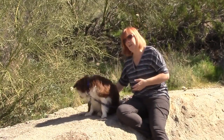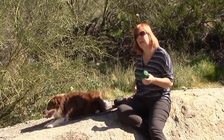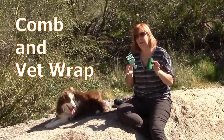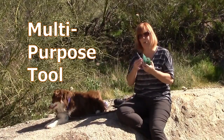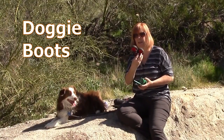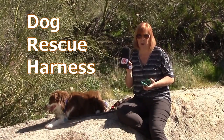In today's video I want to talk about a few other items that I like to bring along, and some of them may be surprising to you. I like to bring a comb and vet wrap, an all-purpose tool, Apollo's doggy boots, and our emergency rescue harness.